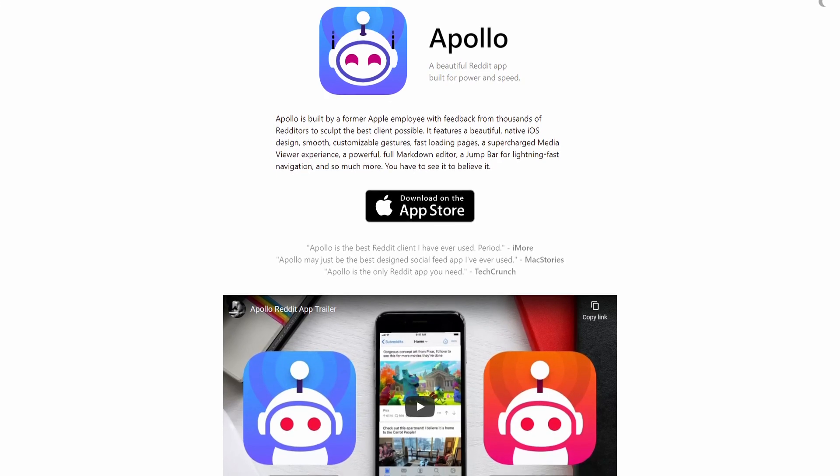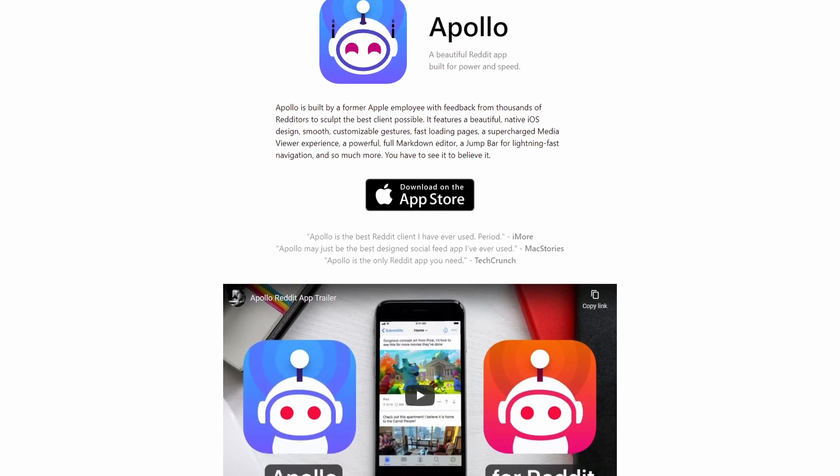Indie software is great because it's usually developed by a one-person team, so they can listen to their customers much more than a big company like Google could. That's why Apollo for Reddit, which I happen to be wearing some merch for right now, is my favorite app on iOS. The developer of Apollo for Reddit, Christian Selig, listens to his customers to make the best app around, and it's clear to me that Will has done the same thing. This app is packed with all the features you could ever need for using your iPhone's camera in OBS.